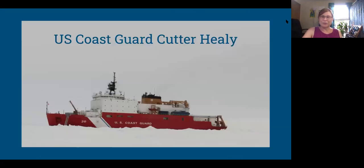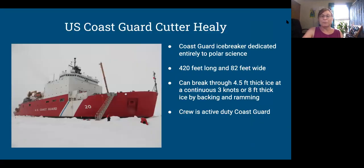The ship we were on was the U.S. Coast Guard Cutter Healy, which is a Coast Guard icebreaker dedicated totally to polar science. It's huge — 420 feet long, can break through extremely thick ice. This is like the flagship icebreaker of the United States. The crew is active Coast Guard, and it's partly a training ship, so there are a lot of recent graduates of the Coast Guard Academy in New London on board.